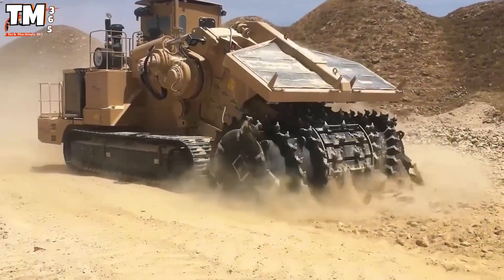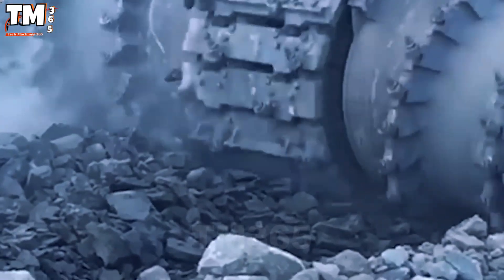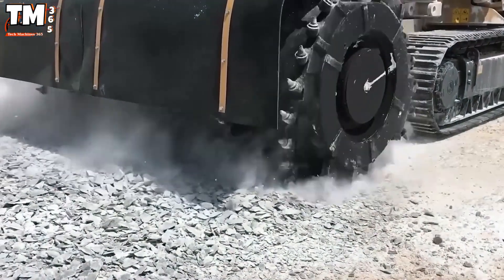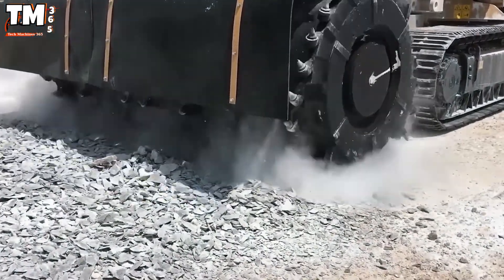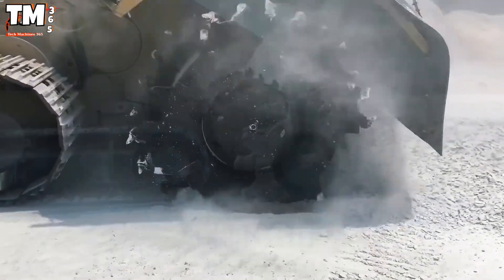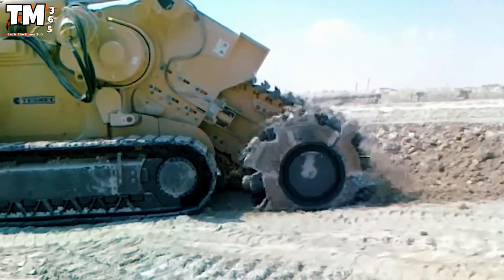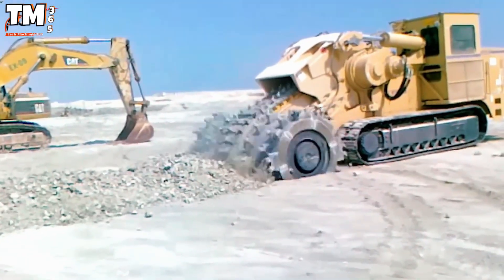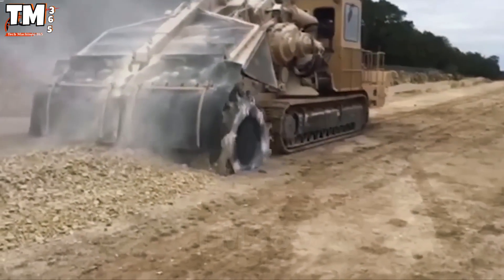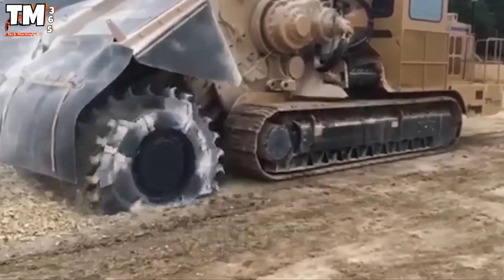Environmental pressure is driving the industry to seek greener extraction solutions. Rockhog is a technology that helps minimize the environmental impact of mining operations. This device significantly reduces dust and noise, virtually eliminating vibrations that could affect nearby structures such as bridges or railways. Due to its effectiveness in residential areas, Rockhog has become the ideal choice for projects requiring high environmental standards, contributing to a more sustainable mining industry.